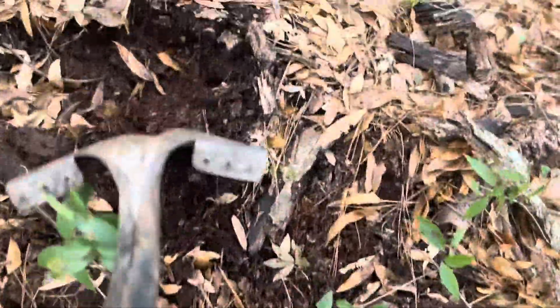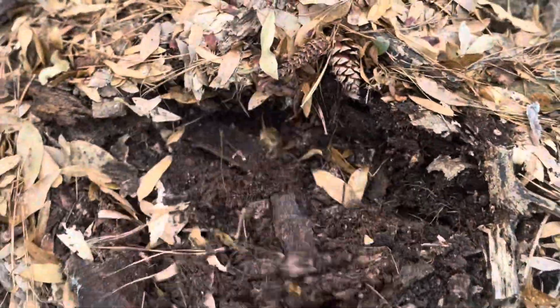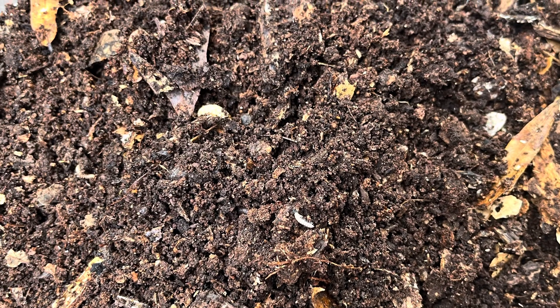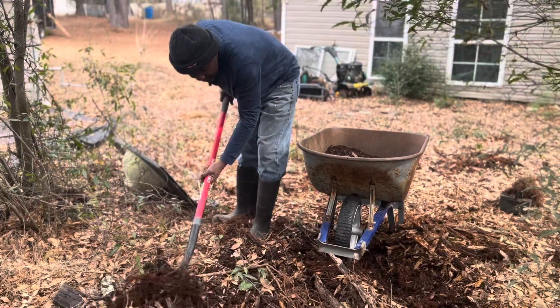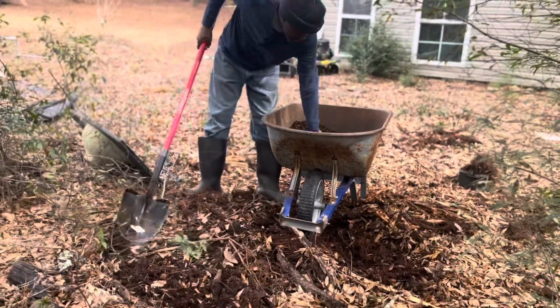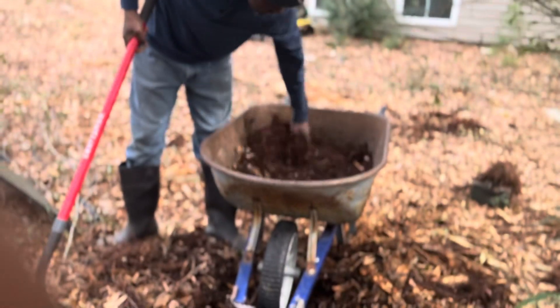Composting from a fallen log involves microbial activity breaking down organic matter. Microorganisms like fungi begin the decomposition process by breaking down complex compounds into simpler ones. The enzymes produced by these microbes play a key role in this process, gradually turning the log into a nutrient-rich material.